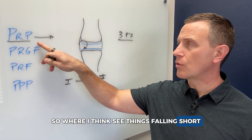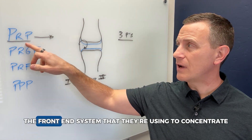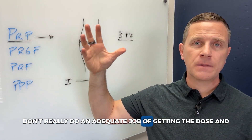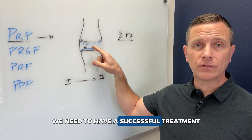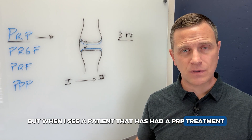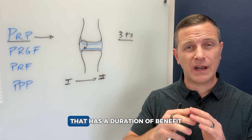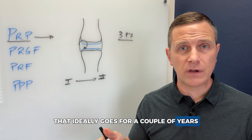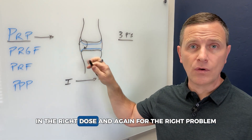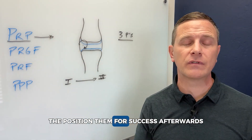Where I see treatments falling short — potentially in other practices or in marketed PRP products — is that the front-end system used to concentrate the platelets doesn't do an adequate job of getting the dose and concentration needed for a successful treatment. Somebody may get short-term pain relief, but when a patient's pain relief is only three to six months, to me that's a failure. I want to see a duration of benefit that ideally goes for a couple of years — and that's achievable, done the right way with the right systems, the right dose, for the right problem and the right patient.